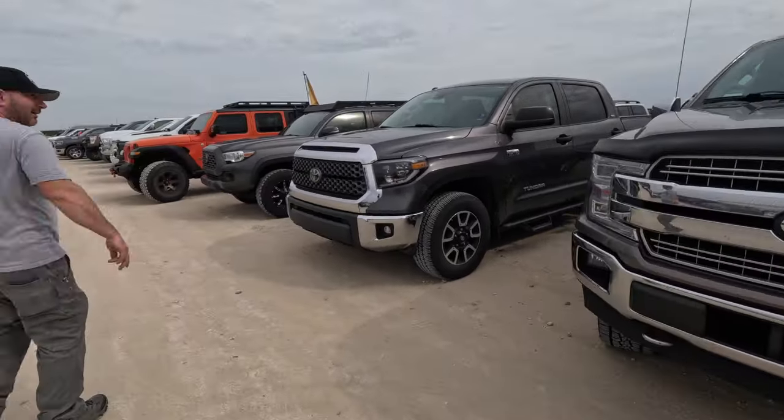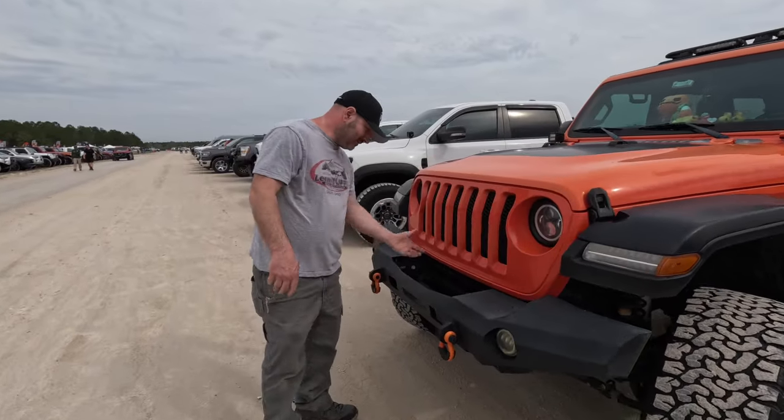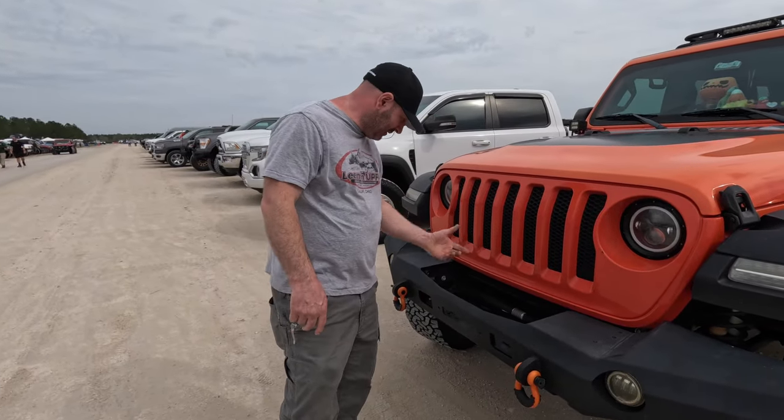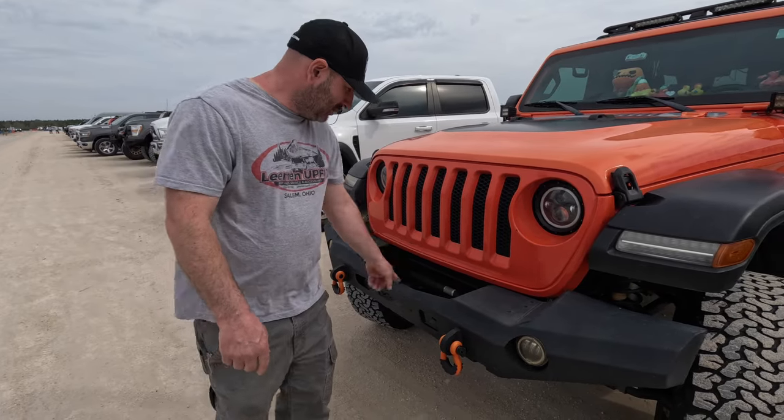We've got a pumpkin JL down here — but man, here's my biggest pet peeve. He either got robbed during the night and somebody stole his winch, or he needs to take care of that.